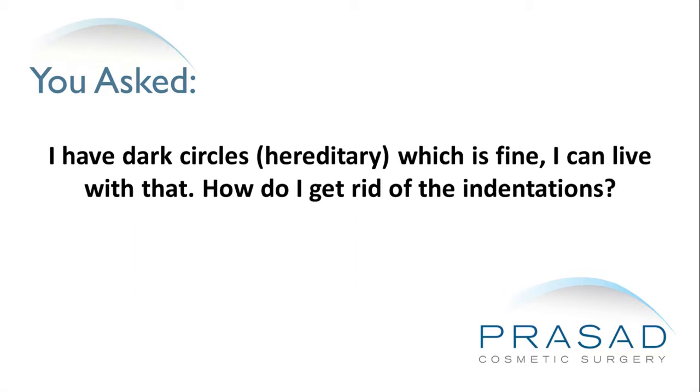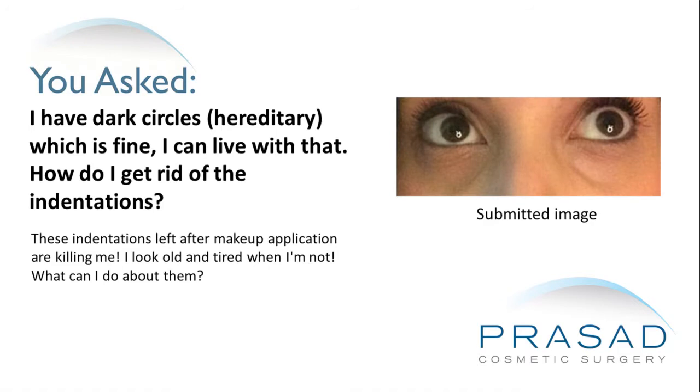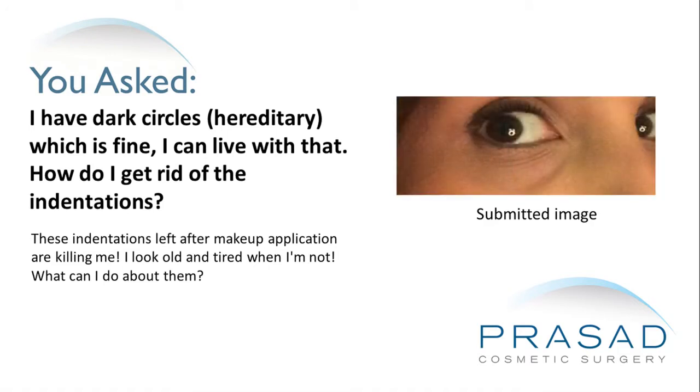I have dark circles, hereditary, which is fine, I can live with that. How do I get rid of the indentations? These indentations left after makeup application are killing me. I look old and tired when I'm not. What can I do about them?